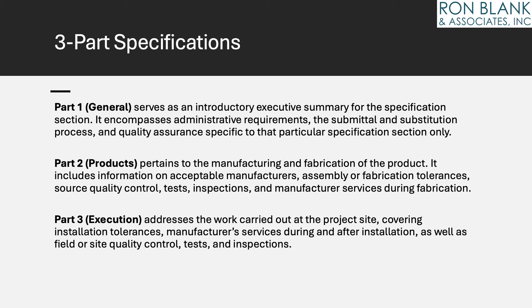Part 3, Execution, addresses the work carried out at the project site, covering installation tolerances, manufacturer services during and after installation, as well as field or site quality control, tests, and inspections.